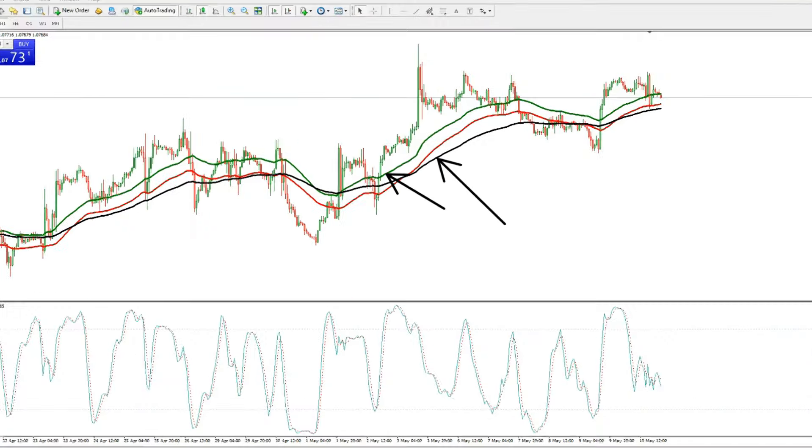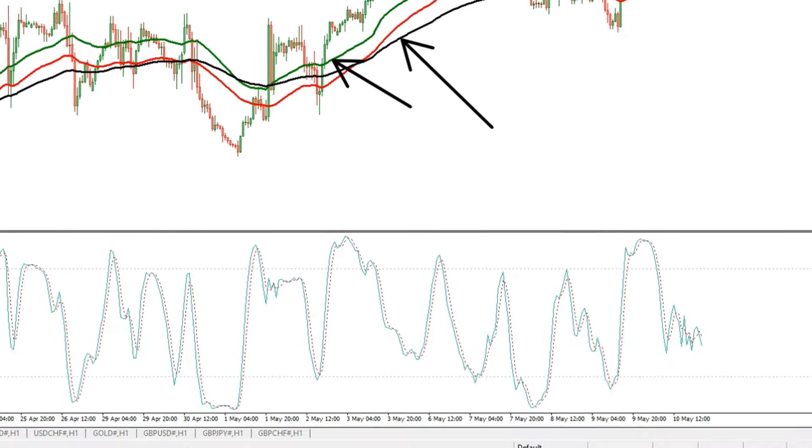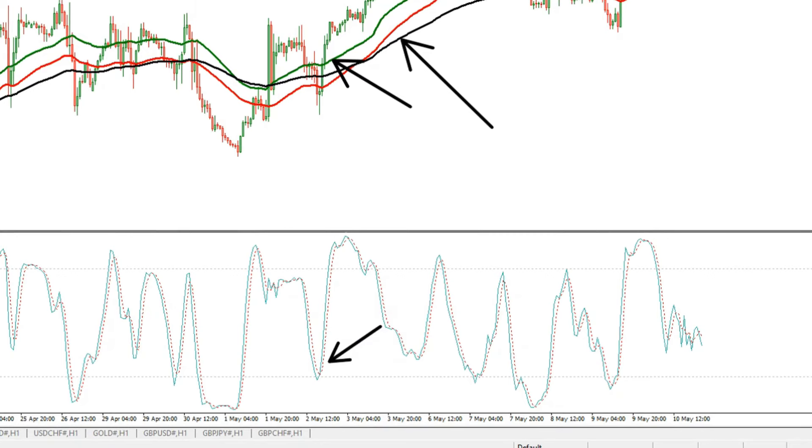You can use this strategy on a 15-minute, 30-minute, or 1-hour time frame. Since I'm a lover of the 1-hour time frame, I always use this. If you come here, you can see the Stochastic is also above 20, with the green line seen above the red dotted line.